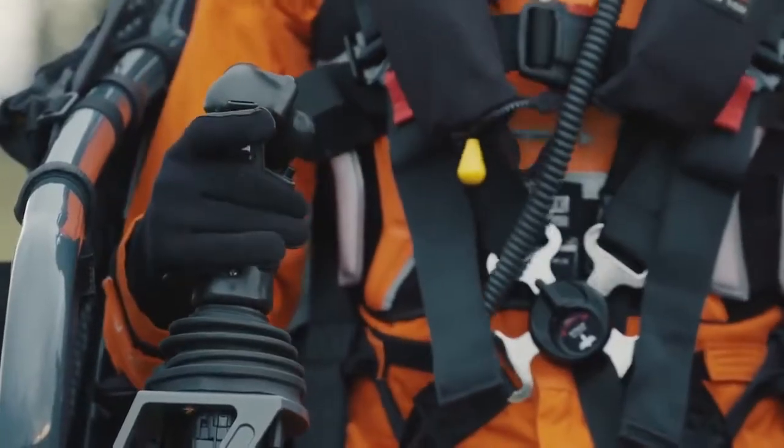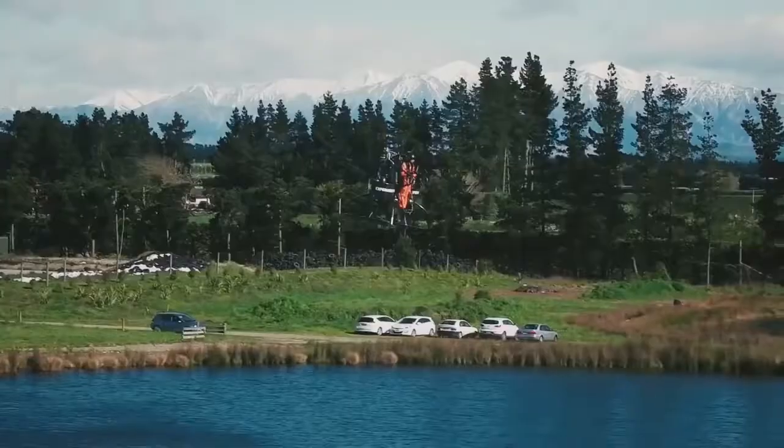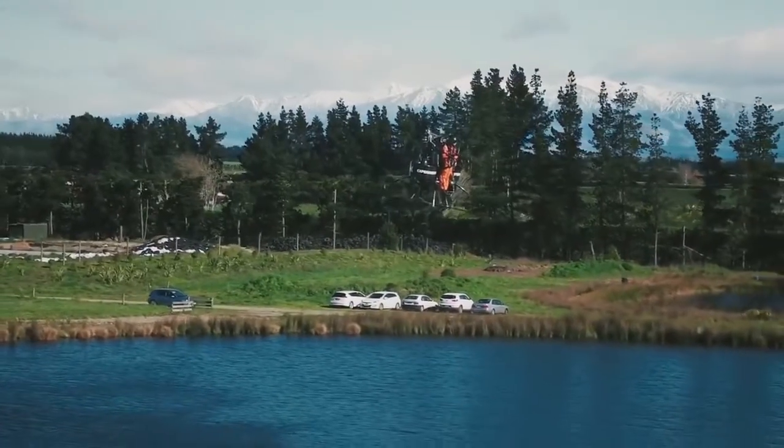According to some calculations, the Martin Jetpack can reach speeds of 60 miles per hour, a height of 15 miles, and stay in the air for about an hour and a half with a full tank.